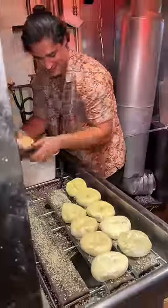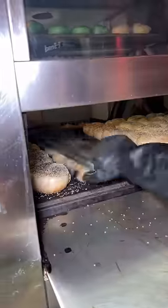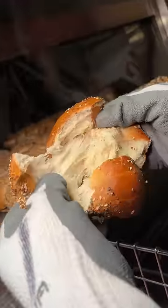First, we made their everything bagels, which get everything seasoning on both sides and slid into the bagel oven, flipped halfway through, and finished to look like this. Each bagel is shiny, plump, and round on the outside, soft, chewy, and tender on the inside.